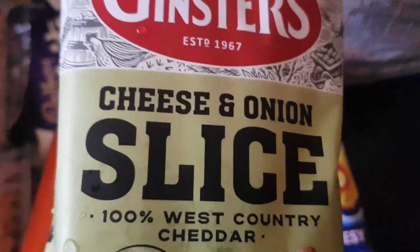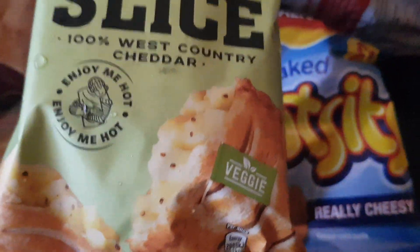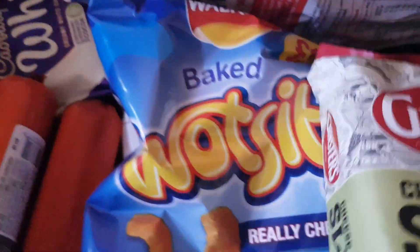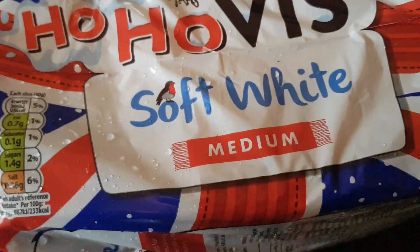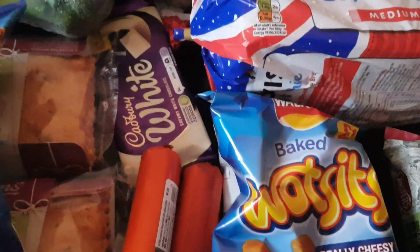One of these cheese and onion slices — thought I'd try it, looks quite nice. There's a few of these kind of treat items but it doesn't hurt to have a treat once in a while. And the final item is a loaf of Hovis — I really need to freeze a loaf of this, but I haven't got room in the freezer because of all the fish food.